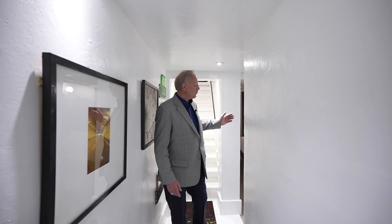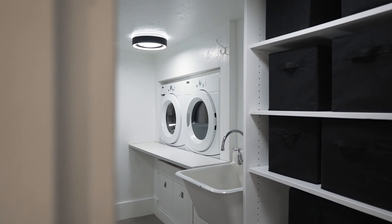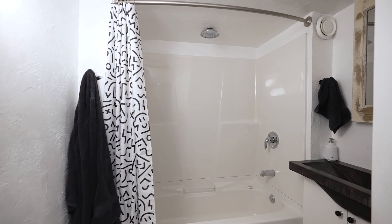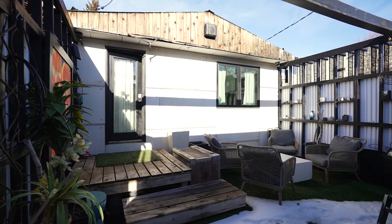This fully developed basement features a flex room that is currently being used as a large second bedroom. There's a dream laundry room with additional storage, all complemented by a private office area and a four-piece bathroom.